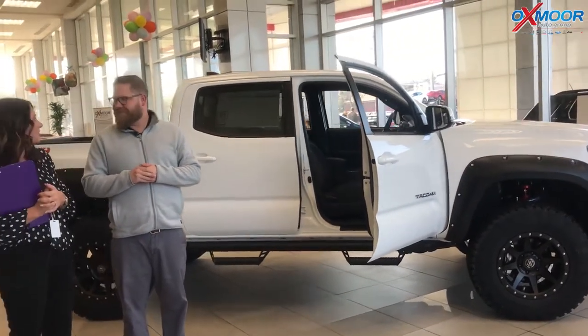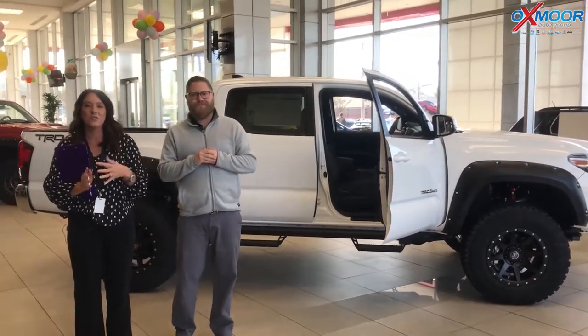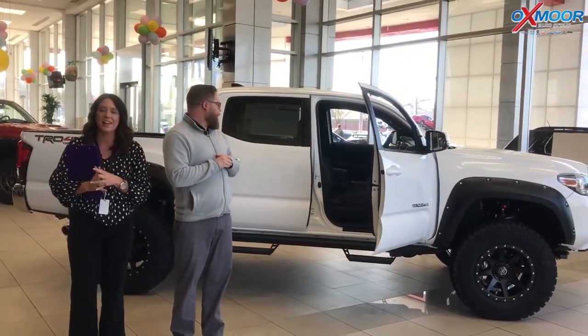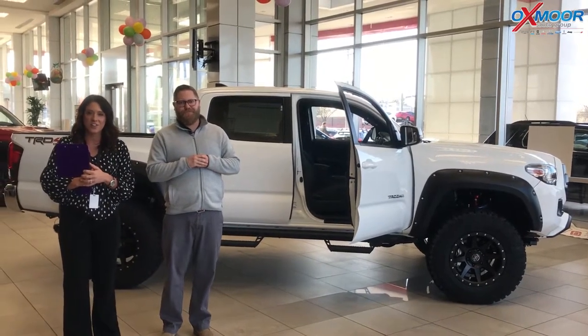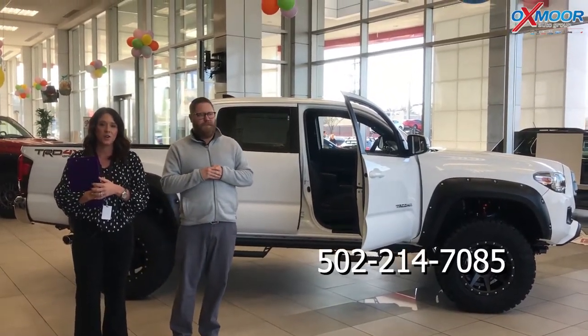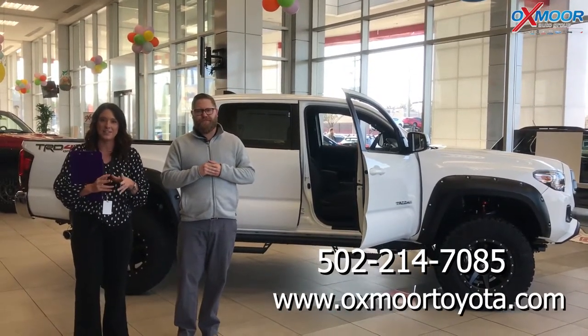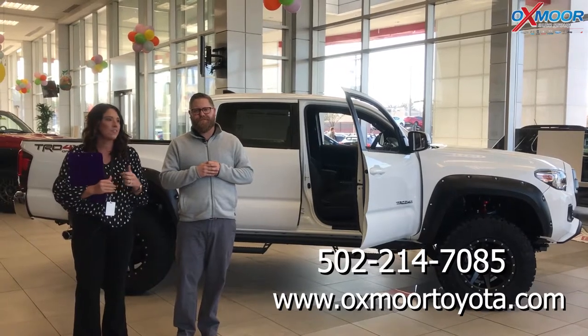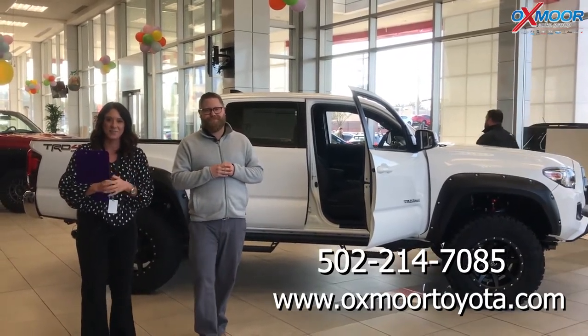Well, thank you so much for going over a couple of those things with us. If you guys have any questions on this vehicle, if you'd like to stop by and take a closer look at it, please let us know. You can always give us a call — the best phone number to reach us is 502-214-7085. You can also visit our website at oxmoortoyota.com. I will have a link to this vehicle in the comments below. Thanks, you guys, and we'll see you soon. Bye.